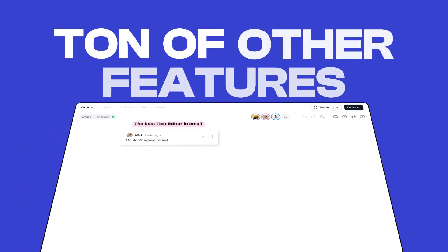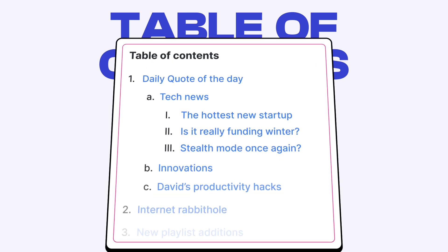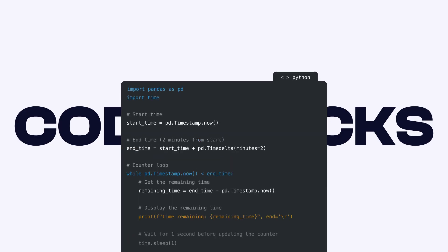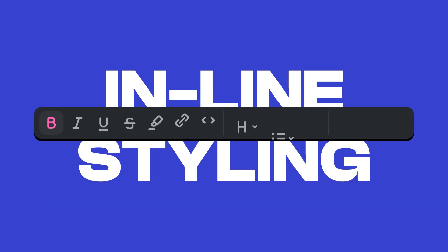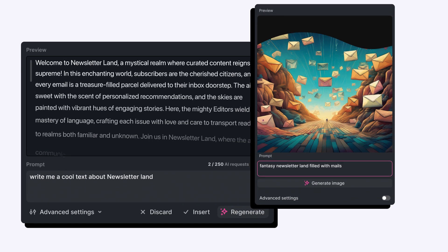And it has a ton of other features, like audio newsletters, file attachments, table of contents, footnotes, autosave, version history, code blocks, social embeds, image editing, inline styling, block quotes, advertisements, custom sections, and our AI writer and image generator.